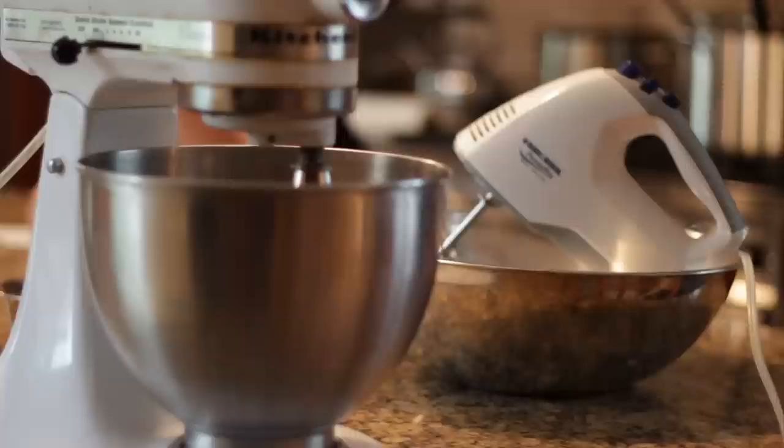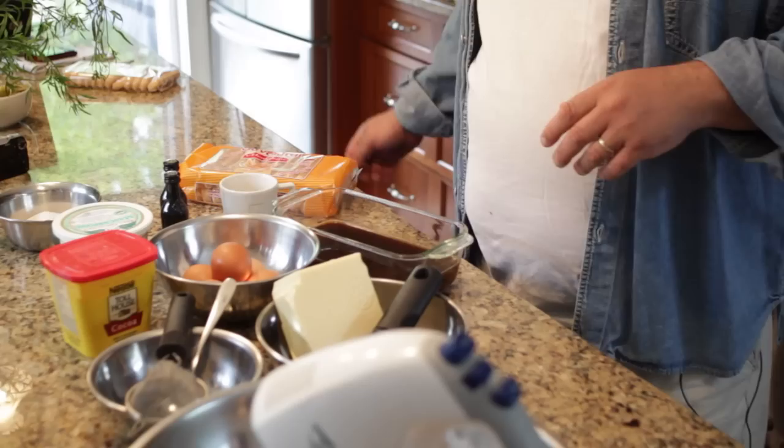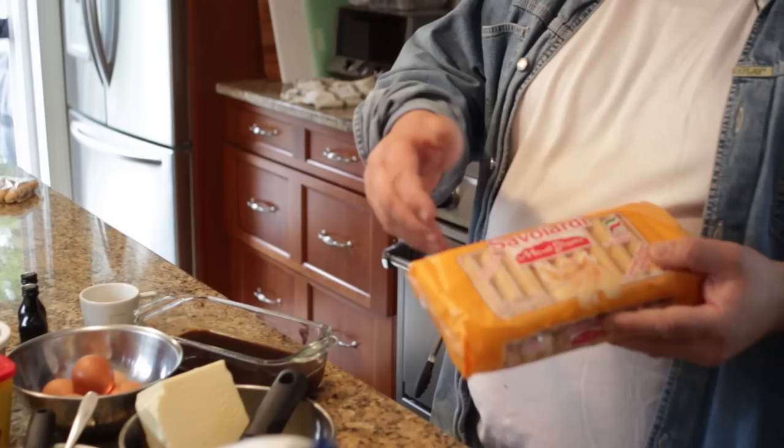Some people might refer to it as a cake. I really don't like to call it a cake — it's not a baked cake. It involves ingredients that are partially cooked; for example, the savoiardi, which in America are referred to as the ladyfinger cookies. They're really basically a cookie.